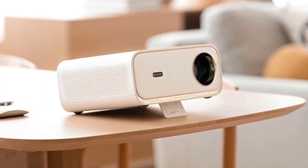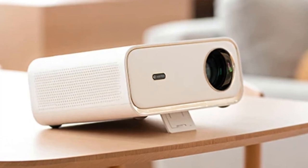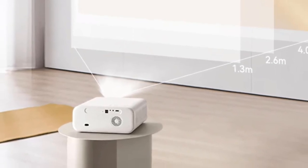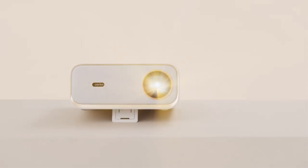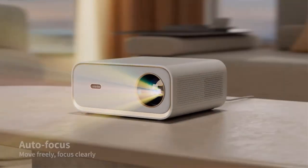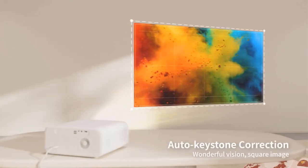Equipped with a seamlessly integrated concealed bracket, allowing for flexible elevation adjustments ranging from 0 to 12 degrees, tailored to adapt effortlessly to diverse settings, it grants you the freedom to set the perfect height for any occasion. The Wonbo X5 projector is a perfect fusion of form and function, with an elegant exterior and a robust, well-constructed body that speaks volumes about its quality and craftsmanship.